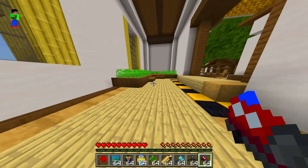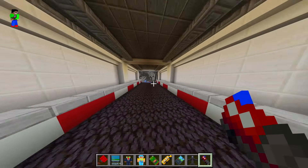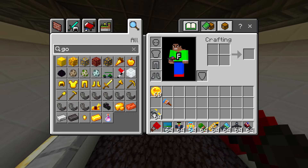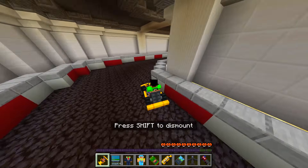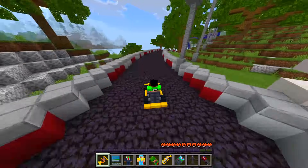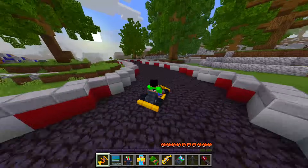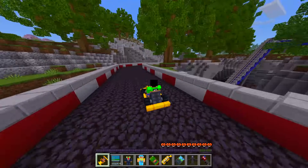The game randomly switched me back to survival mode, which is weird. Exploring further, I find our own go-kart track — that's crazy! I spawn a go-kart and drive it — it's pretty fast and the course is cool for racing friends. I can also see the roller coaster from here. I search for a rideable roller coaster item but can't find one.